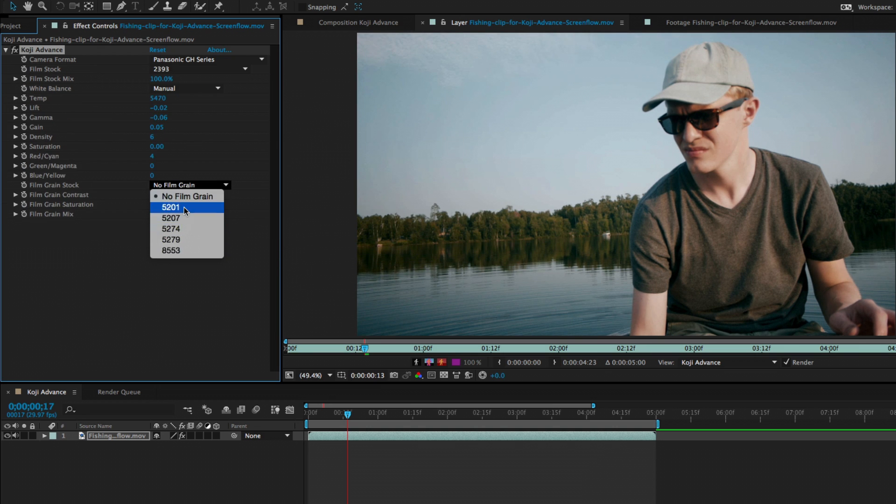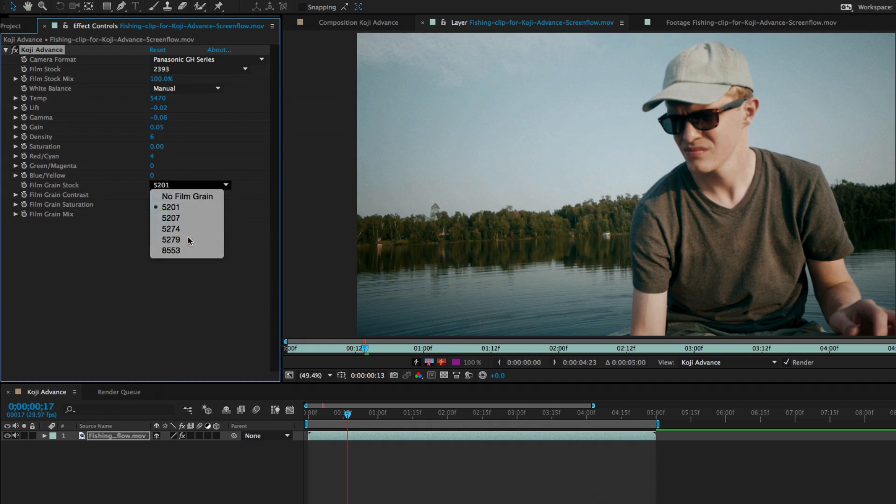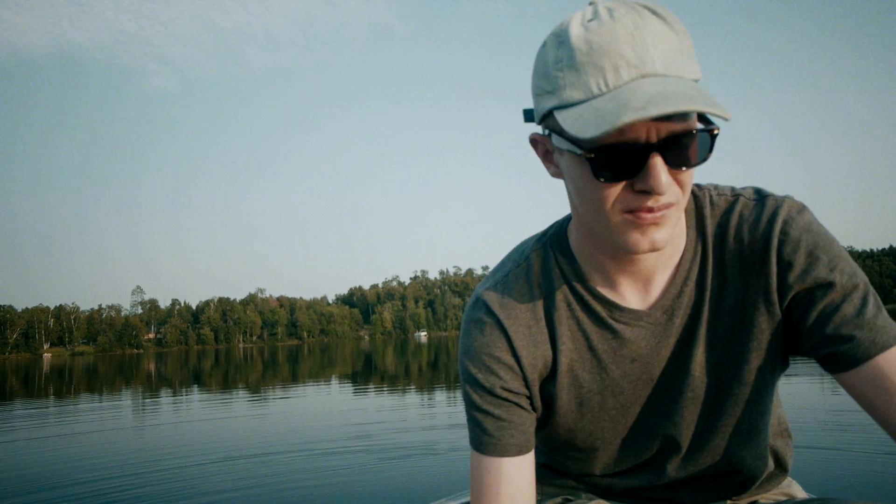Best of all, Koji Advance renders extremely fast, with real-time playback on many systems. Koji is, very simply, better color.